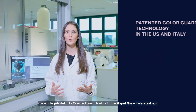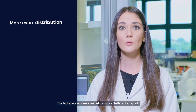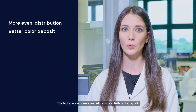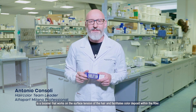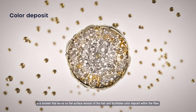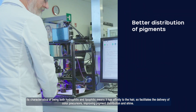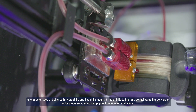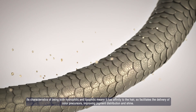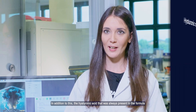Evolution of the Color contiene nella sua formula la tecnologia brevettata Color Guard, sviluppata nei laboratori Alpha Parf Milano Professional. Questa tecnologia permette una distribuzione uniforme e un miglior deposito del colore. La Color Guard Technology è un booster che modella la resistenza superficiale del capello e agevola il deposito di colore all'interno della fibra.